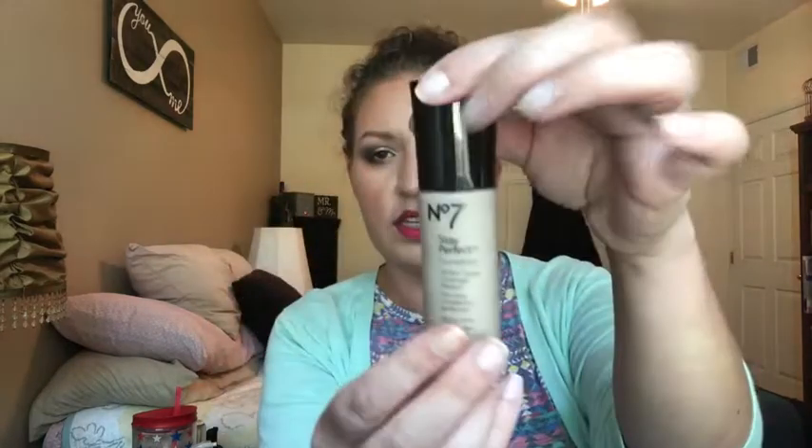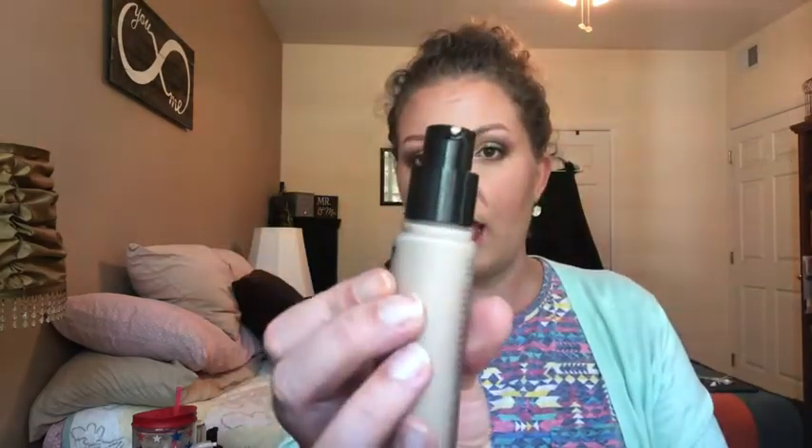I also purchased at Target the No7 Stay Perfect Foundation in the shade Warm Beige. This is an all-day wear foundation with SPF 15, suitable for all skin types, and medium coverage — I would agree with all of that. It has a nice pump on top. It is what I'm wearing today, so it's a nice summer shade for me and I've really been enjoying it.